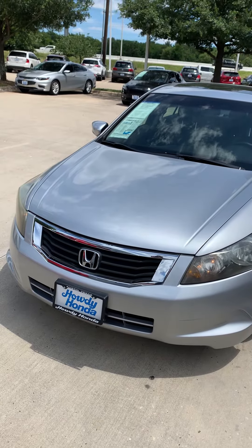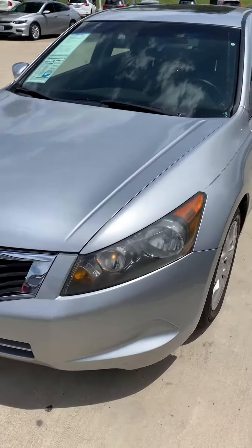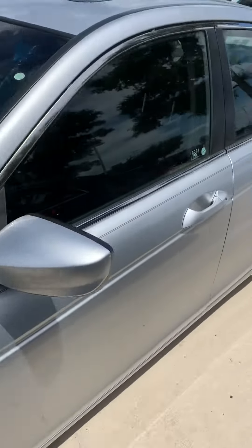Hey, this is Alex from Howdy Honda. This is the 2008 Accord EXL. We'll go walk around.